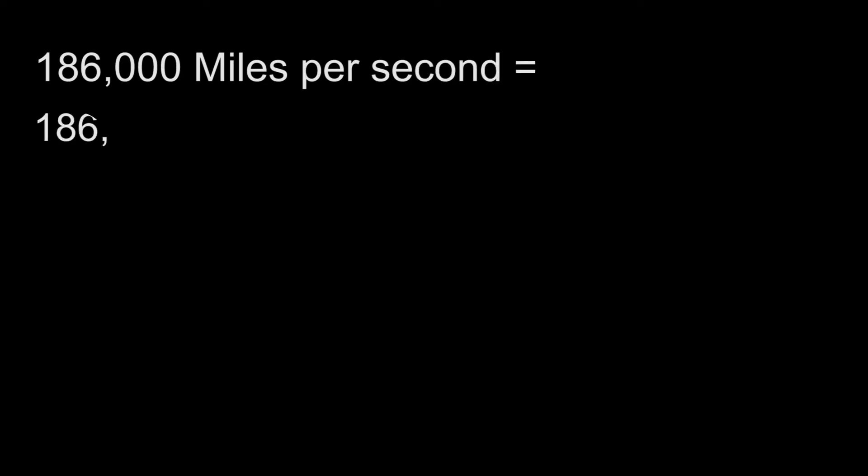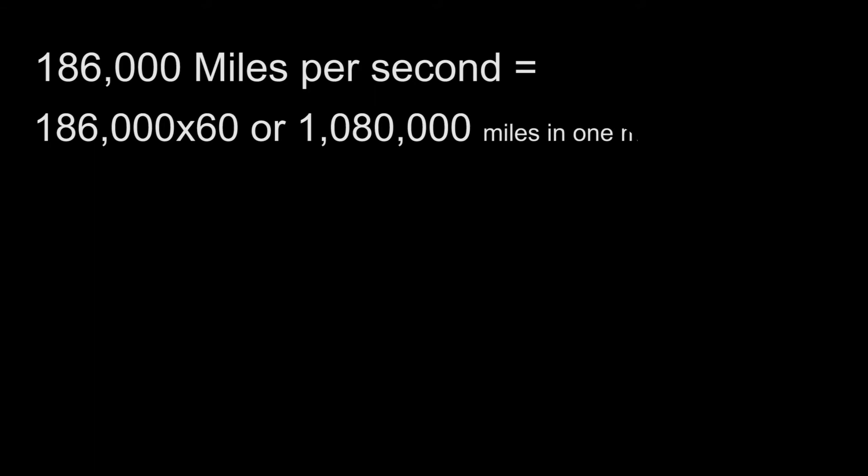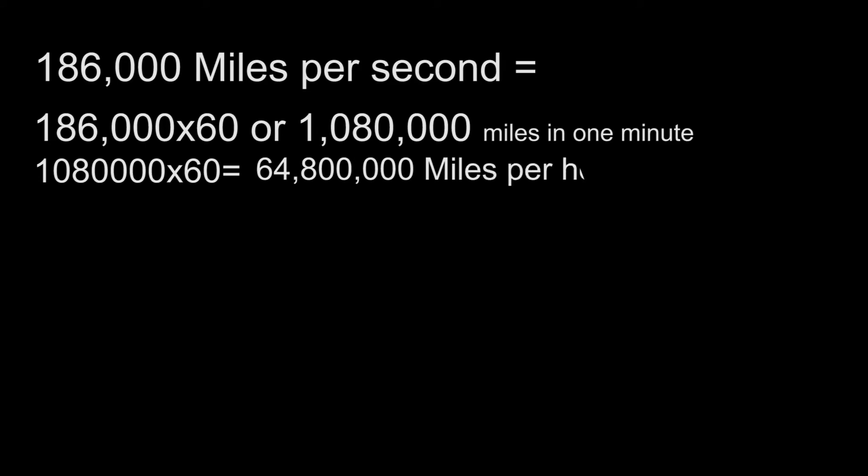Here's the math. 186,000 miles per second equals 186,000 times 60, or 1,080,000 miles in one minute. Multiply that number again by 60 to find out how far light would travel in one hour. The answer is 64,800,000 miles in one hour.